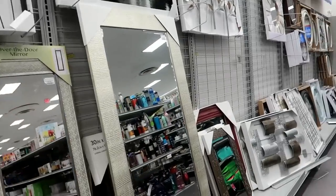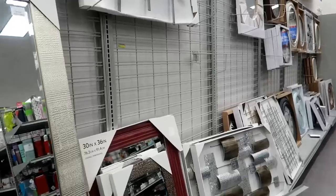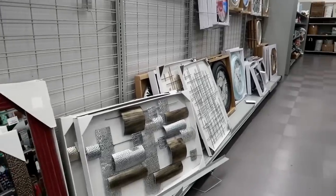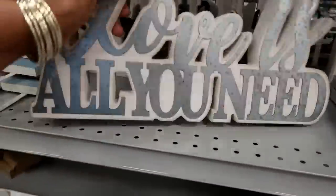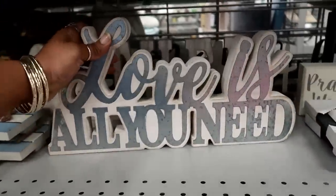There's a nice big mirror — that mirror was $49.99. And that is it as far as the pictures. Over here, 'Love is all you need' — that's $7.99.